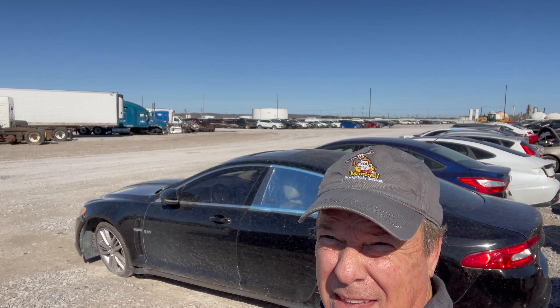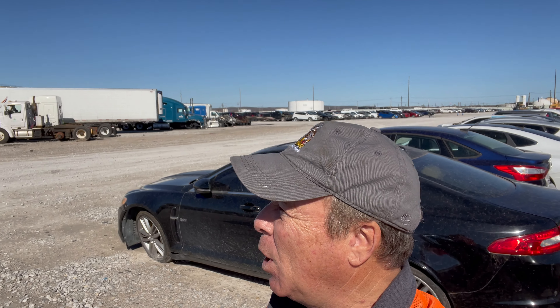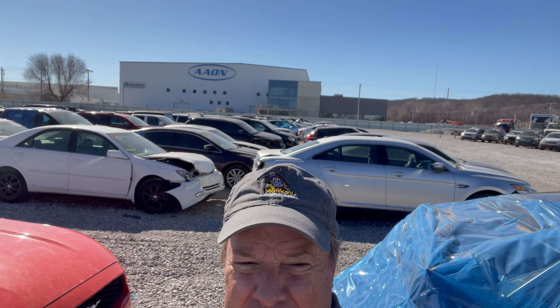Hey everybody, Monkey Wrench Mike — yep, I got the hat to prove it right there — and we are at Copart here in Tulsa, Oklahoma, doing another walk-around video because they have a little bit of everything for everyone: even semis, boats, motorhomes, convertibles, SUVs, ATVs.